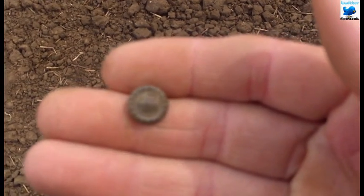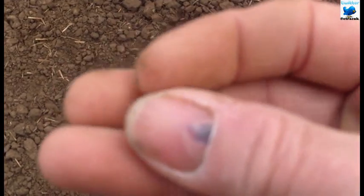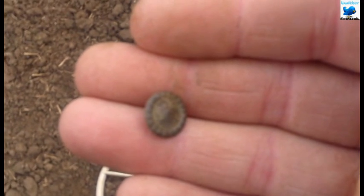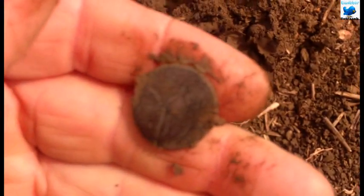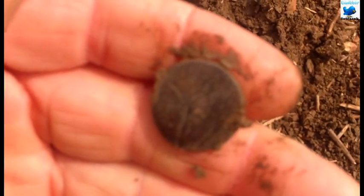My next find has a little bit of detail on it. I've just flipped another signal — possibly a button. And I was possibly right — I seem to be finding buttons. A coin would be nice, never mind.